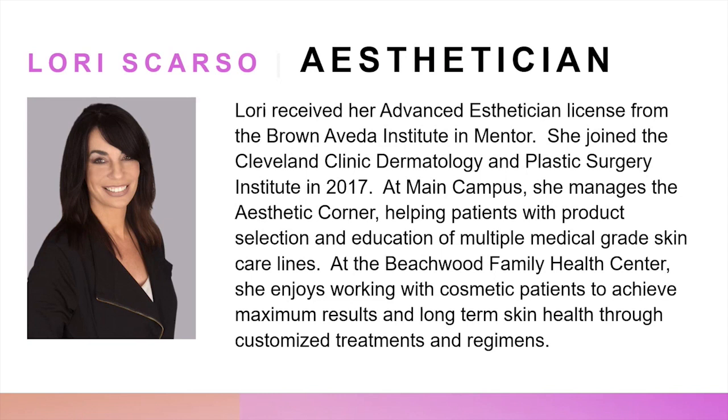At the Beachwood Family Health Center, she enjoys working with cosmetic patients to achieve maximum results and long-term skin health through customized treatments and regimens. I'm going to turn it over to Lori to walk through her presentation.